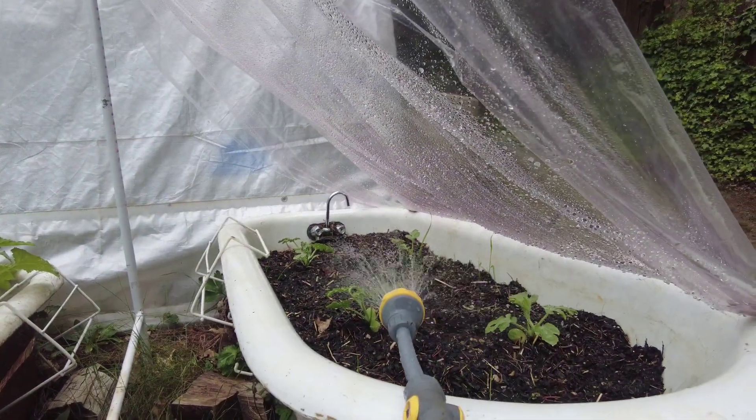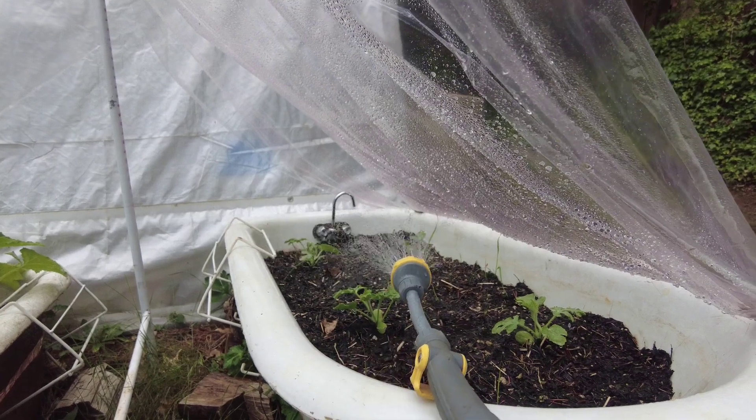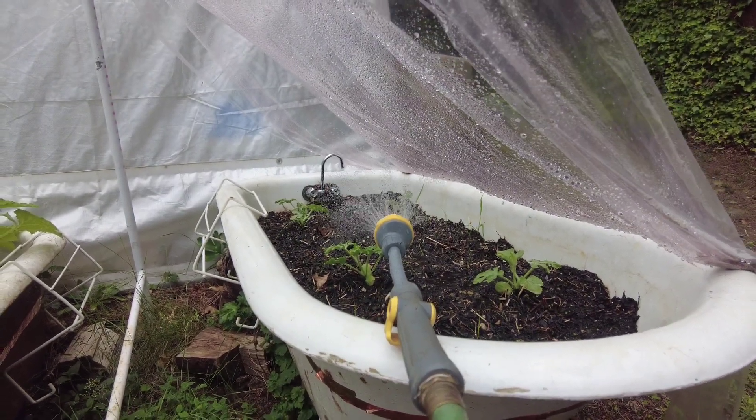These are the little watermelons — they're really small, smaller than a basketball. They're like one-serving watermelons, so they're doing okay. I was actually worried about them for a little bit, but they seem to be doing alright.